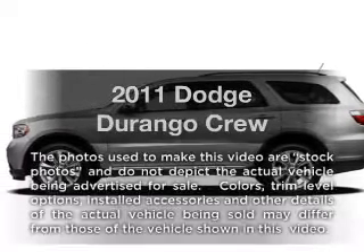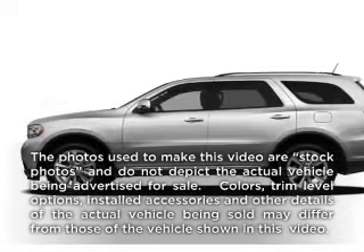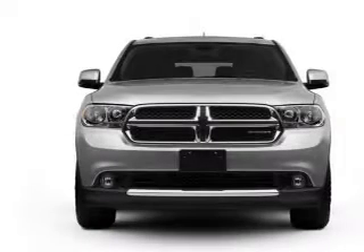Check out this 2011 Dodge Durango. Travel the roads in style and comfort in this great vehicle.